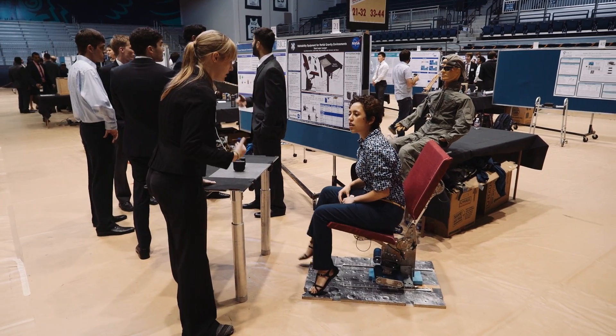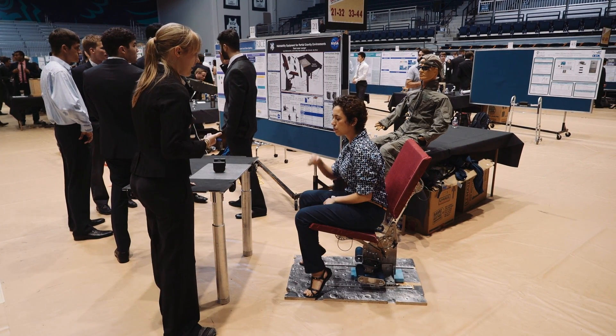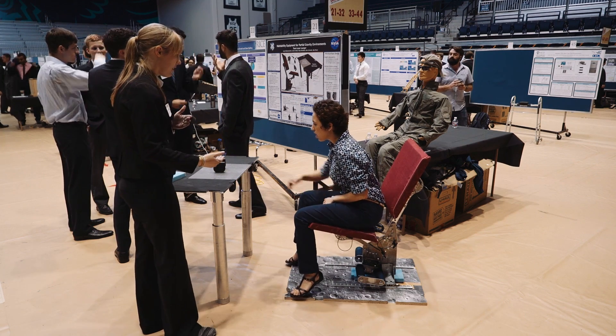We're Team Lunar Lounger and we set out to design habitability equipment — in this case furniture, a seat and a work surface — for NASA for their long-term missions to the moon and Mars.